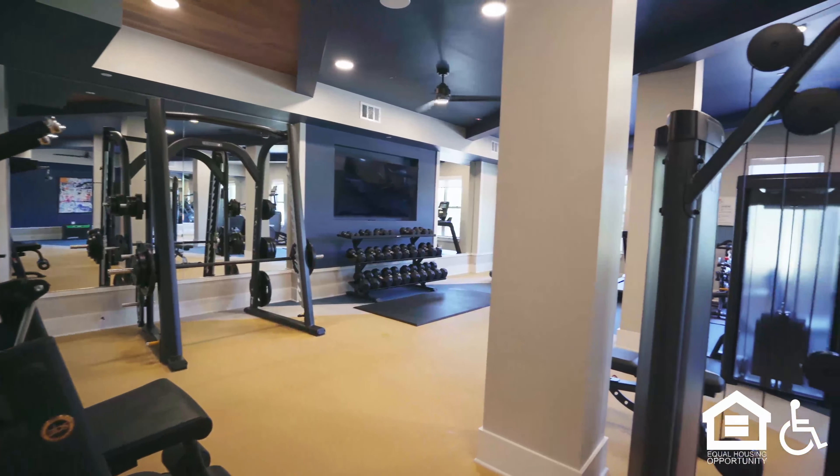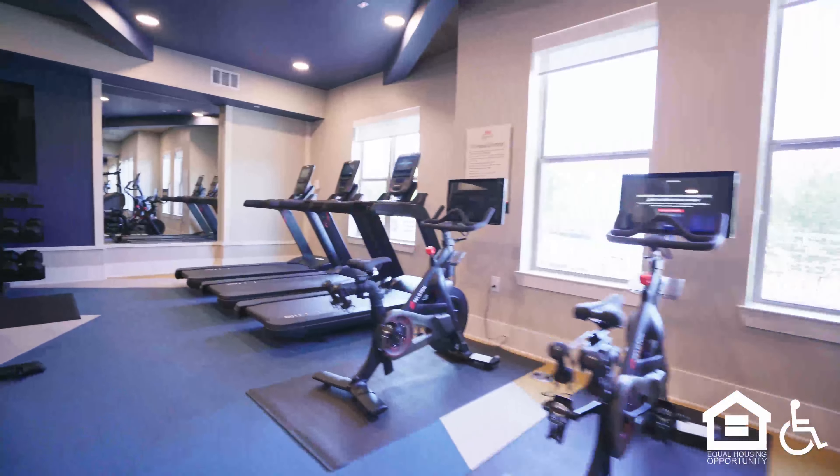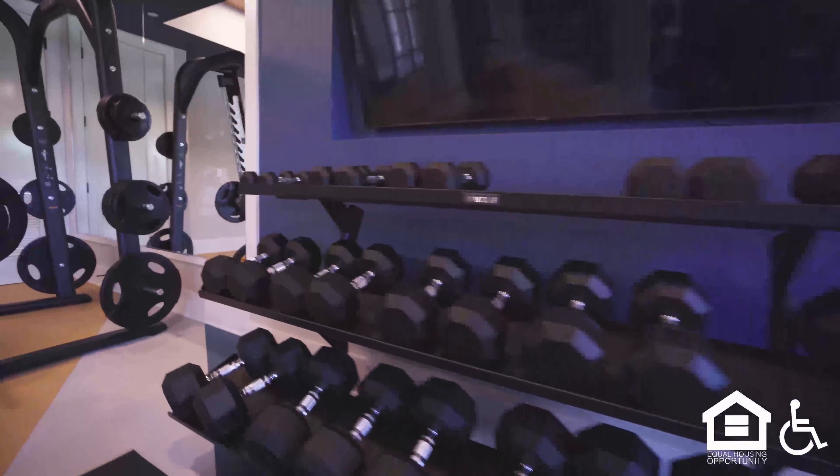A fitness center with exercise machines. A full-length wall mirror. Weight rack. A fan spinning overhead. Treadmills, elliptical, stairs.